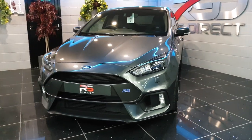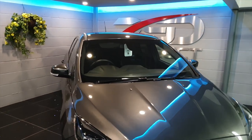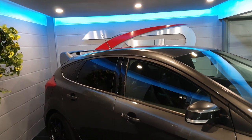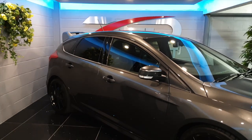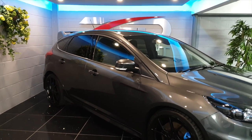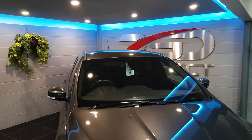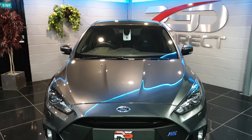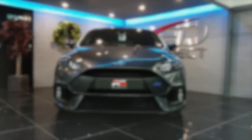It's got the RS Dynamica shell seats as an upgrade, luxury pack, sync, satellite navigation, reverse camera, park distance, fold-away mirrors, heated quick-clear windscreen — the list goes on. The bodywork has been ceramic coated, hence why the condition of it is just out of this world.